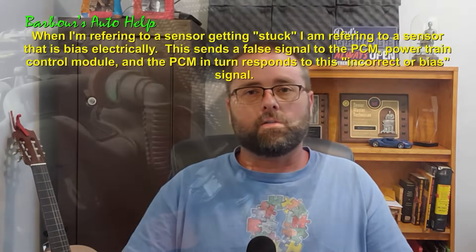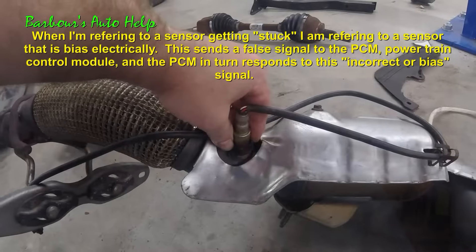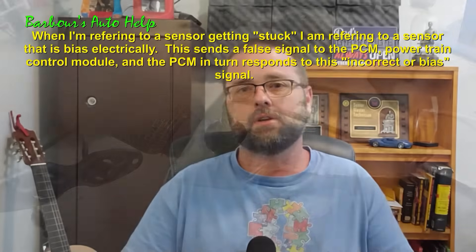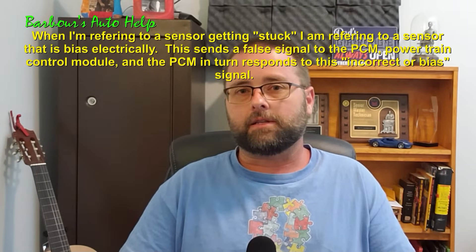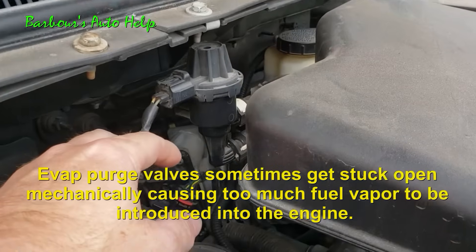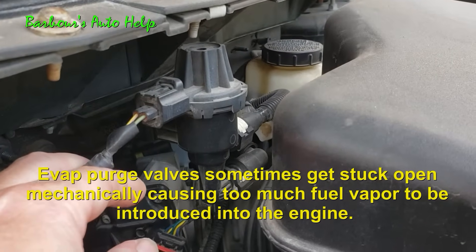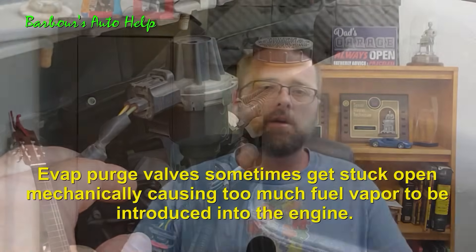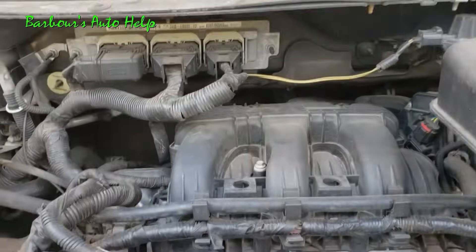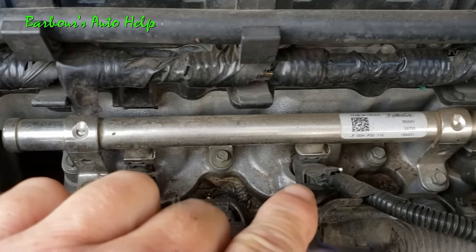Some typical things I've seen are sensors getting stuck — map sensors getting stuck one way, O2 sensors getting stuck. Sometimes if the O2 sensor is stuck lean, the vehicle thinks it's not getting enough fuel, so it just dumps more fuel in. Your evap emissions purge valve could possibly be stuck open, or you could have a problem with your evaporative emissions system causing too much evap gas vapor to get into the intake system. Injectors getting stuck open, incorrect fuel pressure — the list goes on and on.